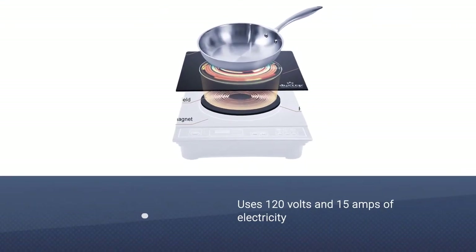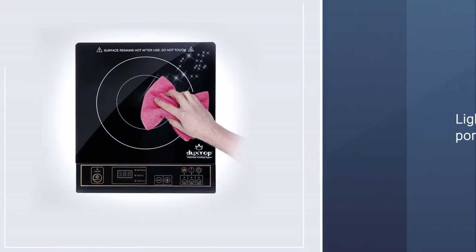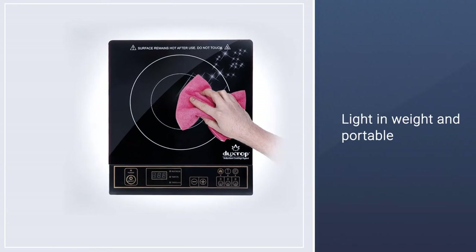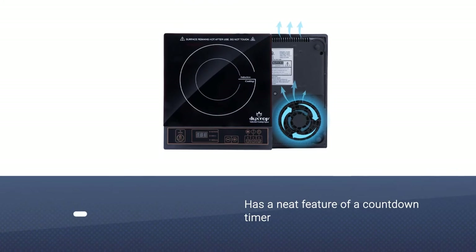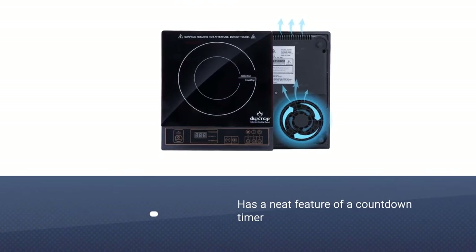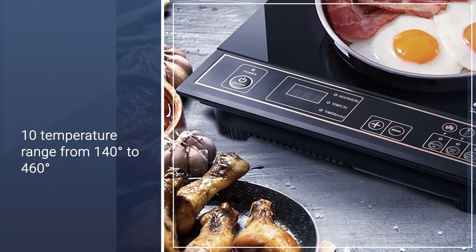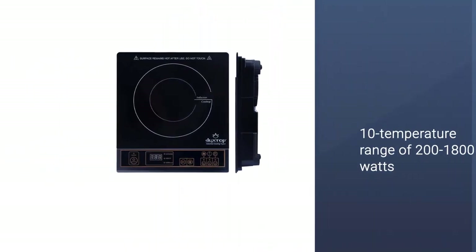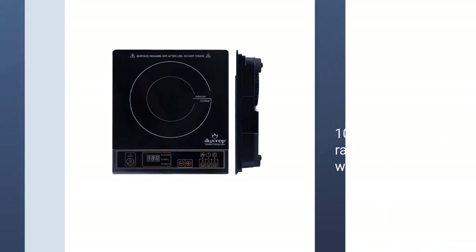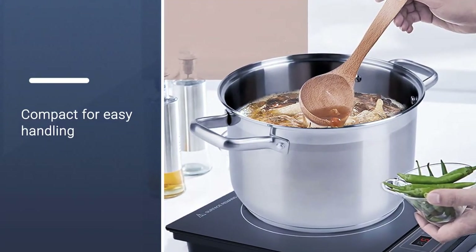The Duxtop 1800W is powerful enough to heat your water or food fully, using 120 volts and 15 amps of electricity at home. It's lightweight, portable, and compact for easy storage. It has a countdown timer that increases its heat after every 5 minutes until it reaches 170 minutes. It features a 10-temperature range from 140 to 460 degrees, and a power range of 200 to 1800 watts, allowing you to choose the temperature you wish your water should reach.